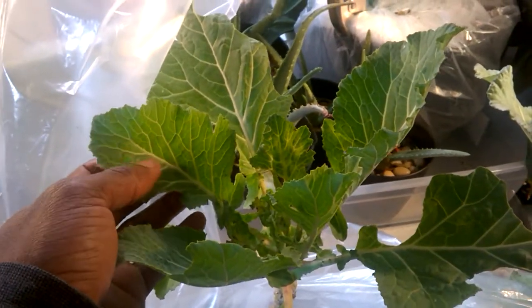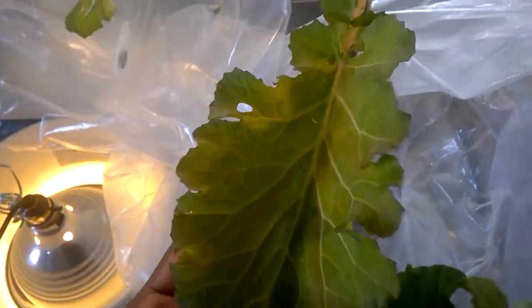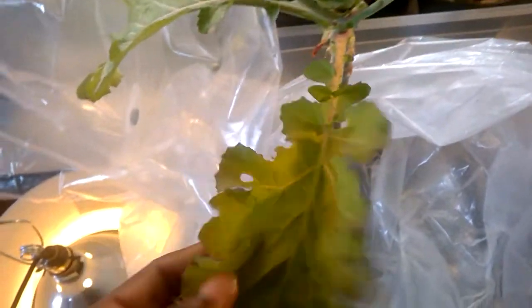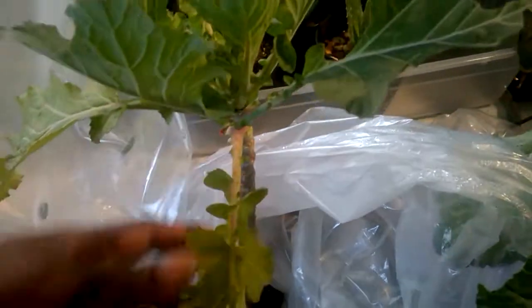I decided to bring them indoors. They were drooping and literally icy — I wish I had before pictures. You can see this one here — notice the discoloration and how it's hanging down. I pulled off the leaves that were burned by the ice.